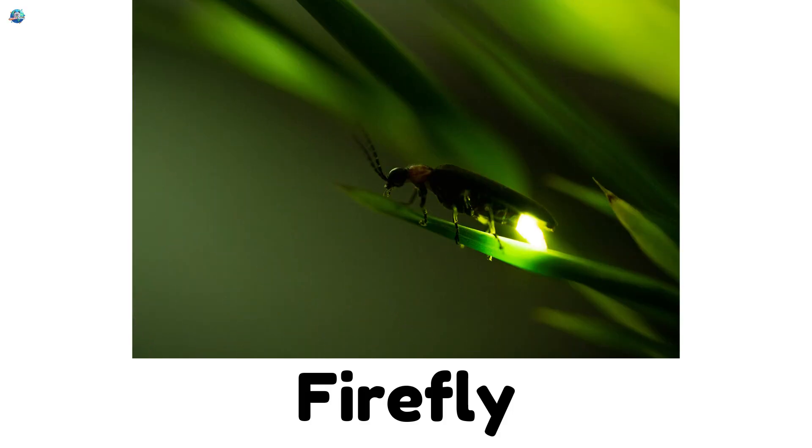Firefly. Fireflies carry their own lanterns. They glow in the dark to talk to other fireflies.